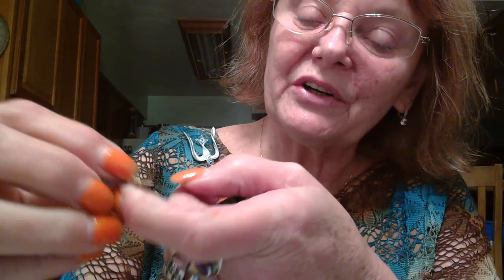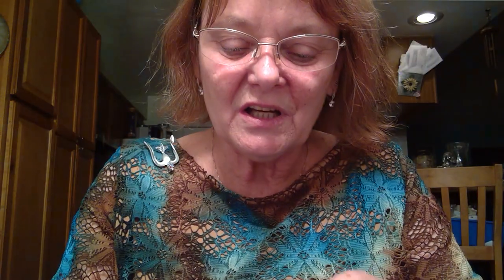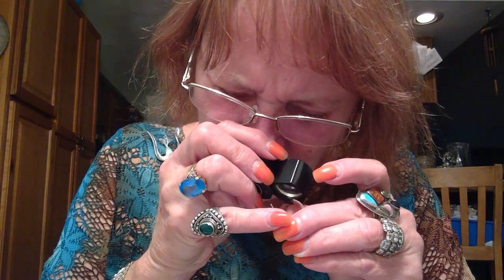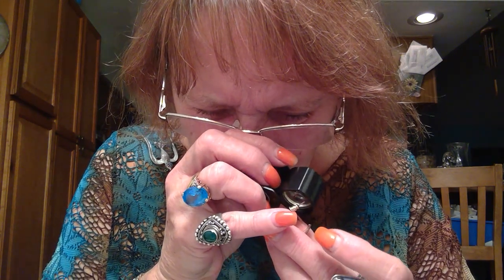Oh, these are kind of cute. It's three-tone, pierced. They're well-made — it almost looks like a copper color inside, tarnished copper, but it's copper, silver, and gold. Let me see if it has a mark on it. Yeah, I don't see any marks, but I like that one.